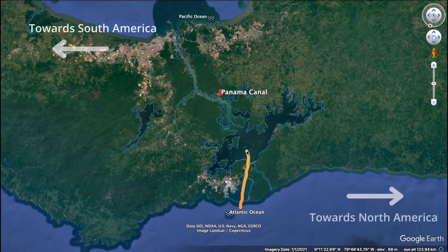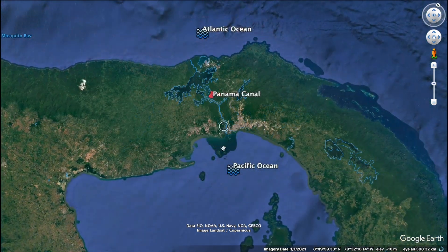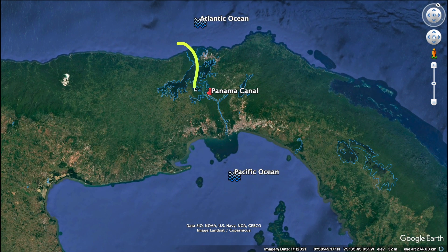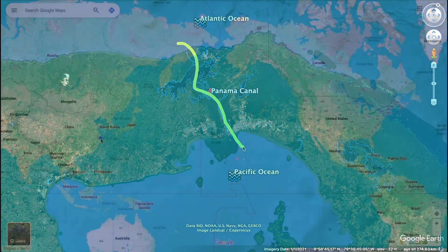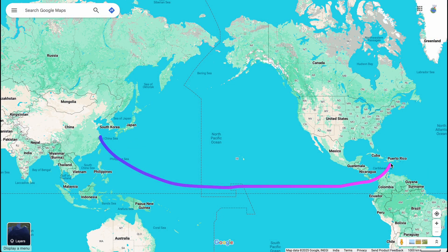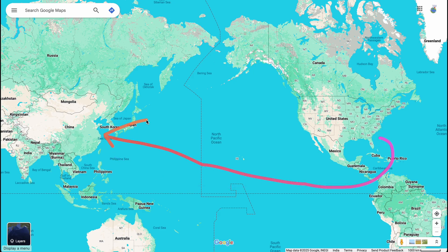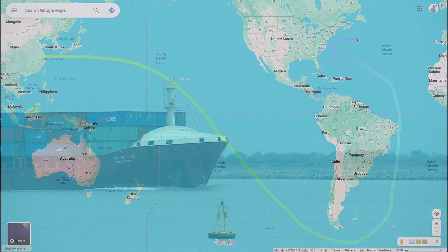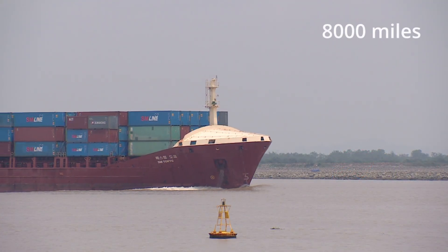But have you ever wondered what actually happens when a ship crosses from one ocean to another? Let's find out in this video. The Panama Canal, an engineering marvel, slices right through the heart of the Americas, allowing ships to go from Asia to the east coast of the U.S. and Canada and back, without having to go all around the tip of South America, saving more than 8,000 miles of travel.